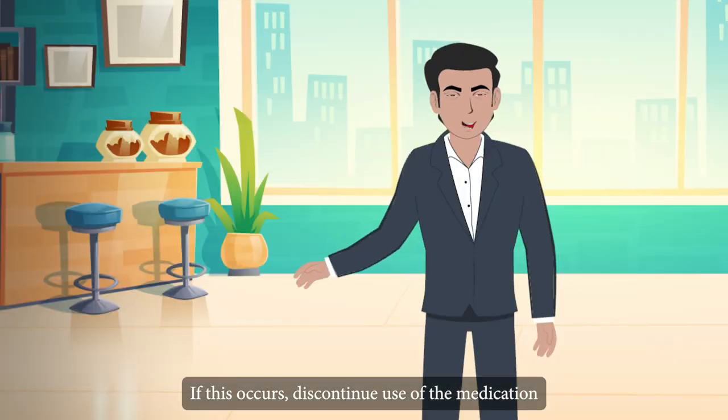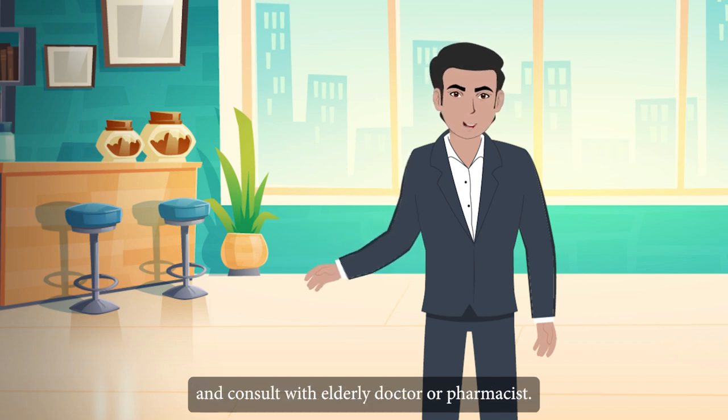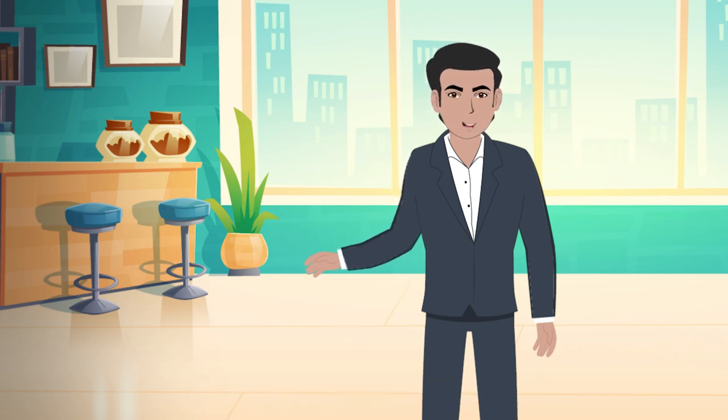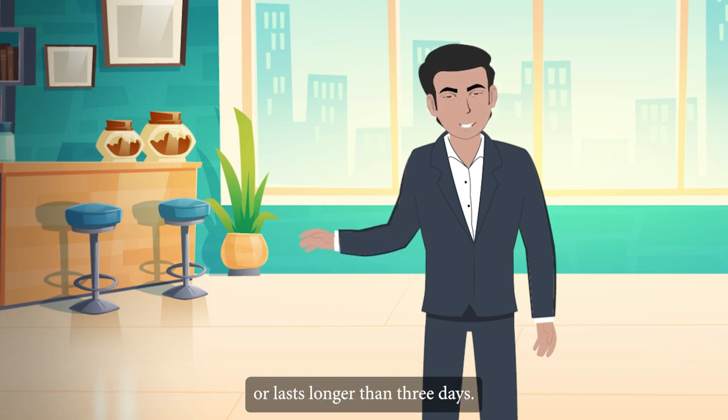If this occurs, discontinue use of the medication and consult with the elderly person's doctor or pharmacist. Inform the elderly person's doctor if the condition worsens or lasts longer than 3 days.